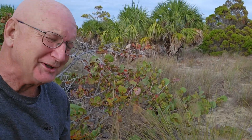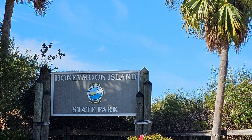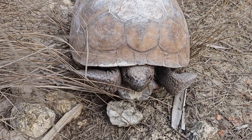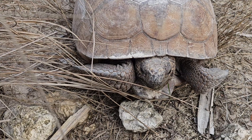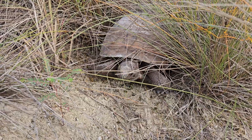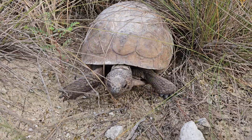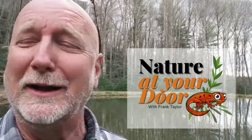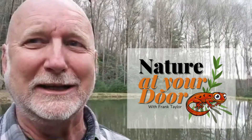Hi, this is Frank Taylor with Nature at Your Door. I'm here on Honeymoon Island State Park and I just came across right this second a gopher tortoise. Today's episode is about this gopher tortoise, so stay tuned. Right here in your backyard, you never know what you're gonna find.